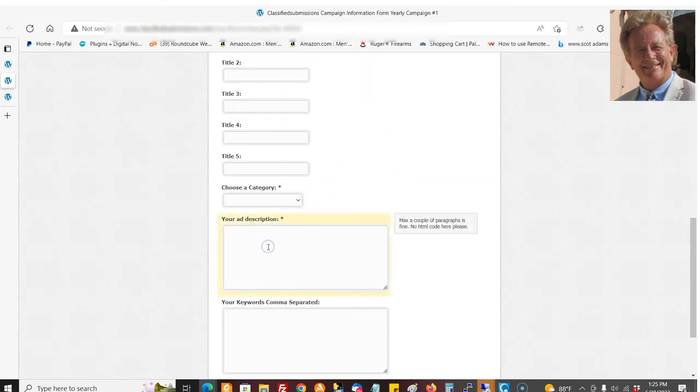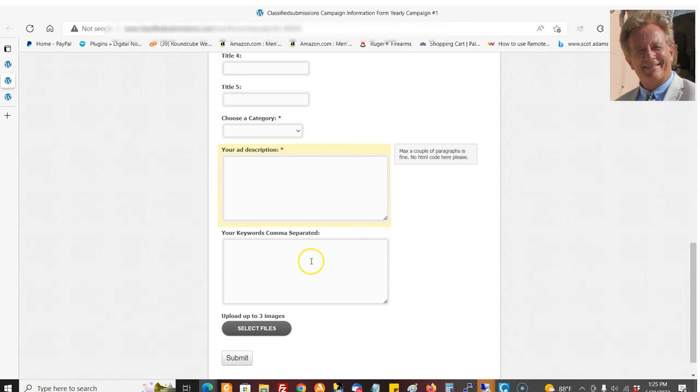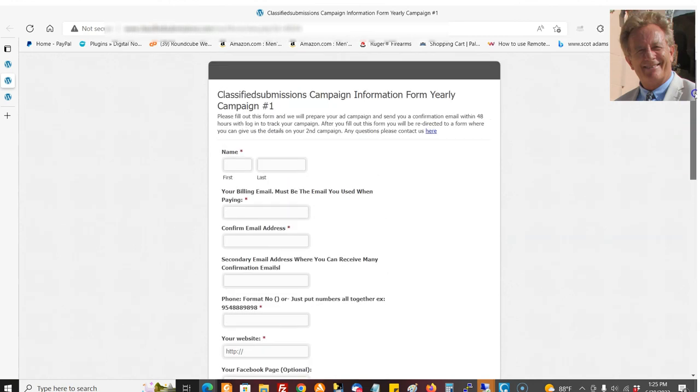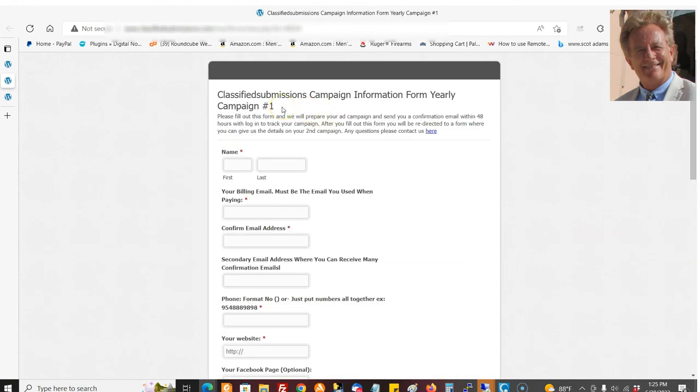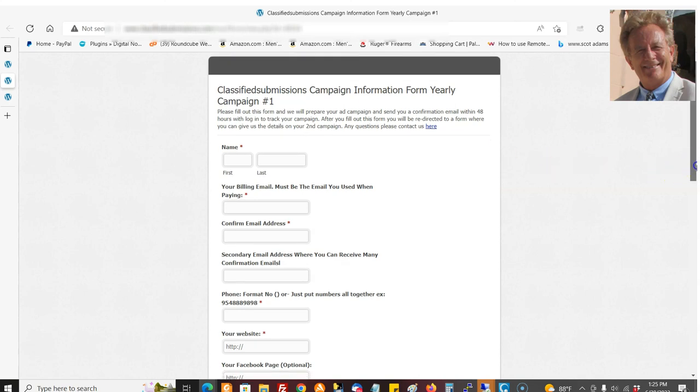You choose a category and put a text ad in here, and we'll turn it into HTML for you — you don't have to worry about that. You put your keywords in here; up to 10 is usually good. If you're doing the yearly, you get up to three images; the monthly or quarterly gets one image. Plus we create an image for you. So you fill this out, click submit, and you'll be redirected to a form just like this for your second campaign. Then we get the forms, fill everything out, create your ads, and send you an email with a login and a tracking link so you can track traffic. You can actually log in and see live ads coming in — live links to your ads from this email account.